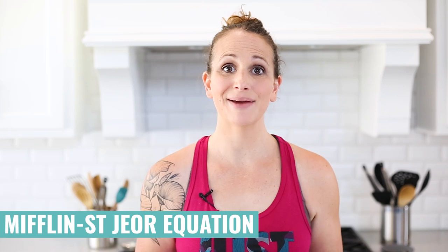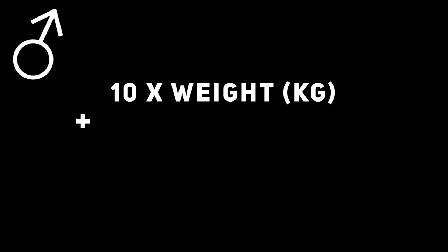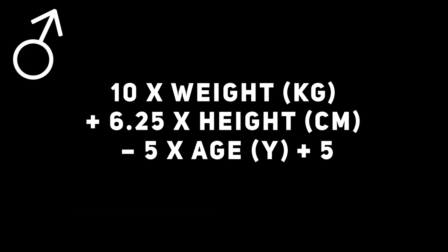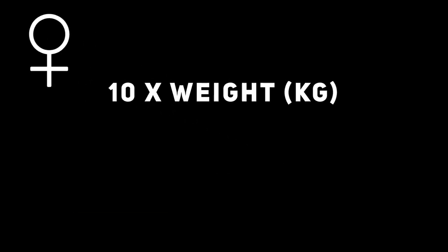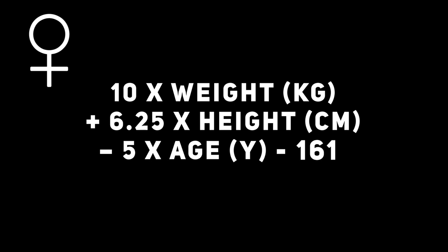In a general day, that's the total number of calories you're burning. We can take that information and include your height, weight, age, and a few other factors to calculate how many macros you need to reach your goals. In order to do that, we need to understand the Mifflin-St. Geor equation. For men: 10 times your weight in kilograms, plus 6.25 times your height in centimeters, minus 5 times your age, plus 5. For women: 10 times your weight in kilograms, plus 6.25 times your height in centimeters, minus 5 times your age in years, minus 161. I'll keep this on the screen for you to screenshot and put it in the description below.